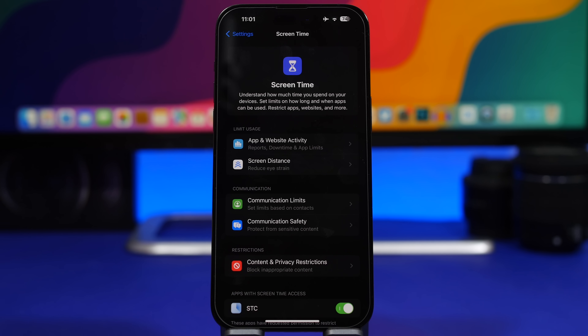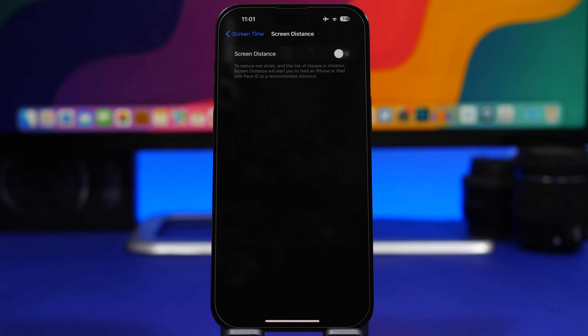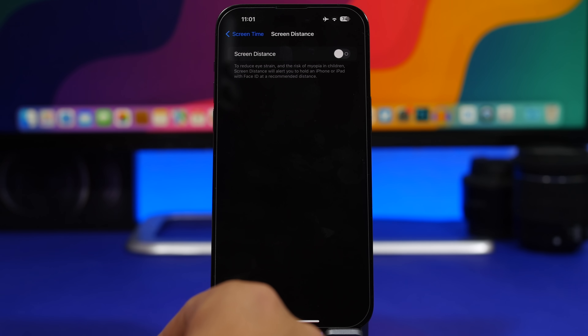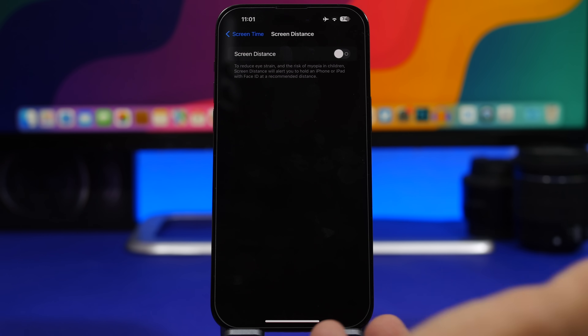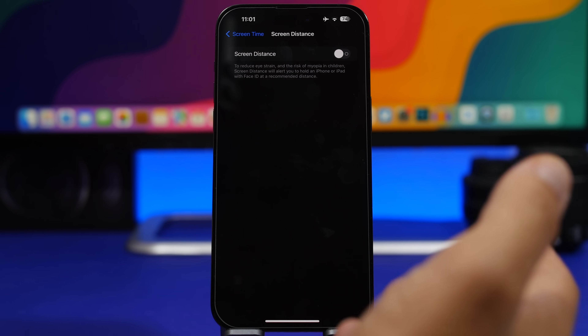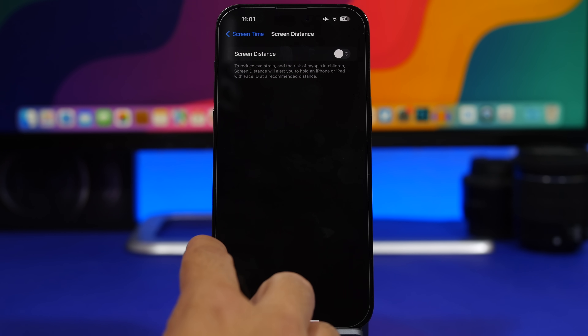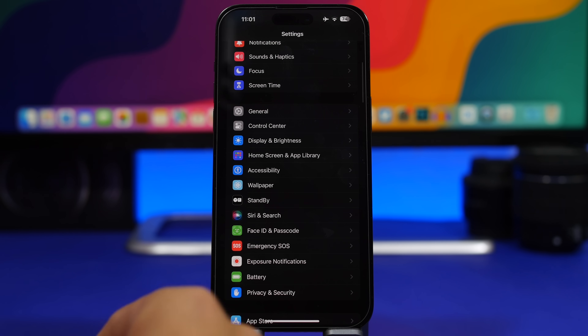Next up, let's talk about Screen Time. Screen Time on iOS 17 has a new feature called Screen Distance, which will block your device when you're holding it too close to your face. I used this feature the first couple of days after installing iOS 17 but found it quite annoying, so I disabled it. If you're using your iPhone by yourself and know how to keep it at a safe distance, you can disable it — but if you're handing it to your kids or someone younger, make sure you enable it, as it can protect their eyes.